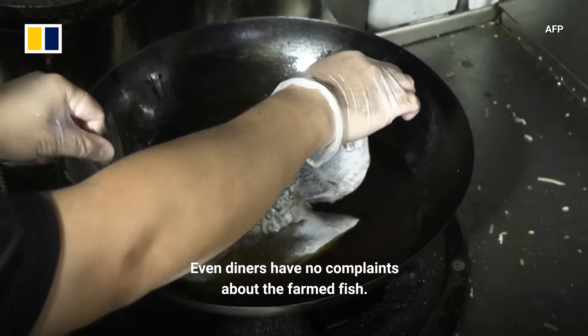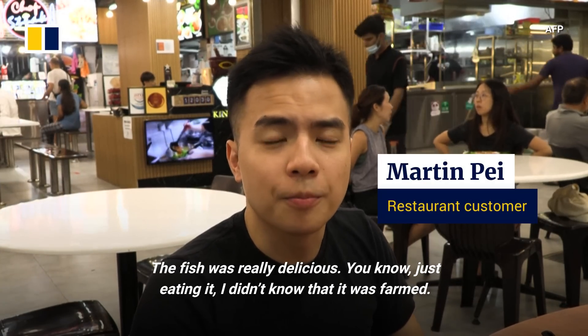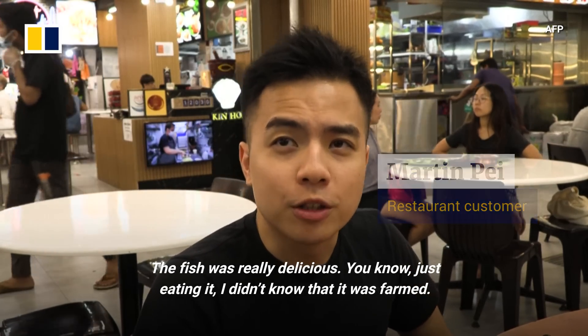Even diners have no complaints about the farm fish. The fish was really delicious. Just eating it, I didn't know that it was farmed.